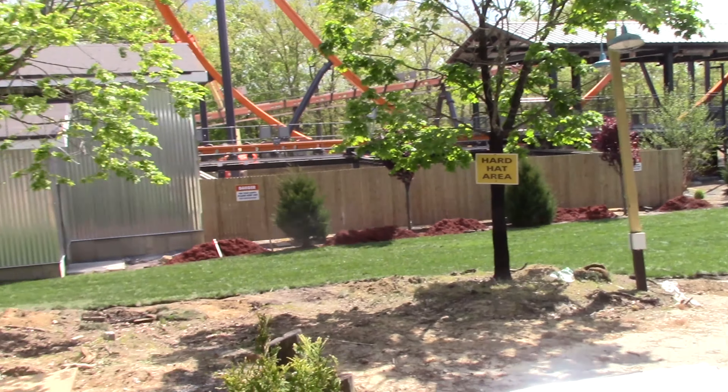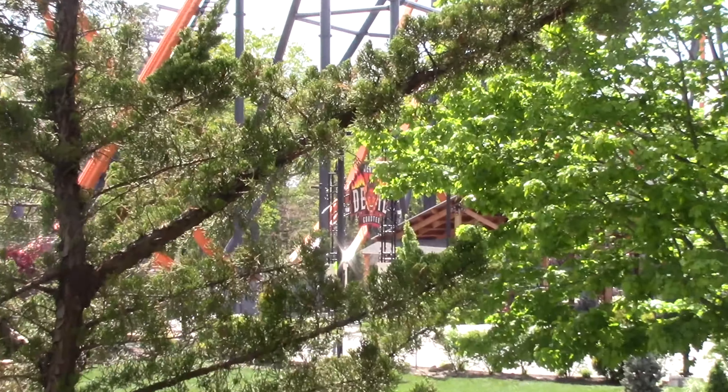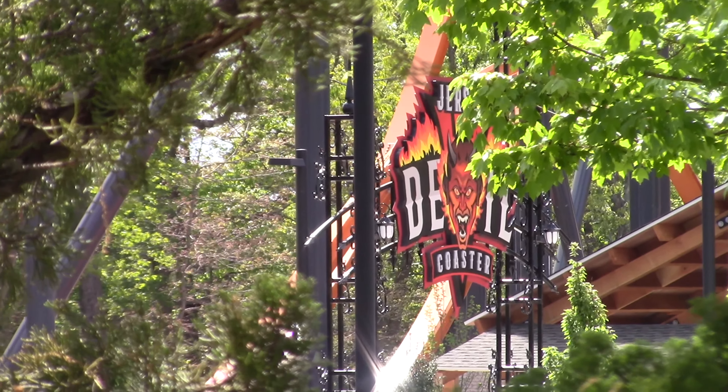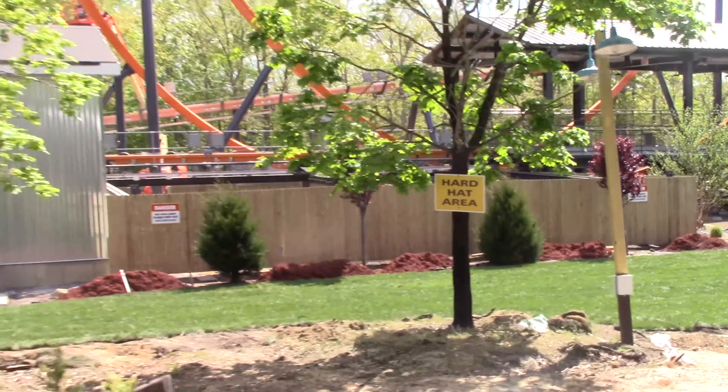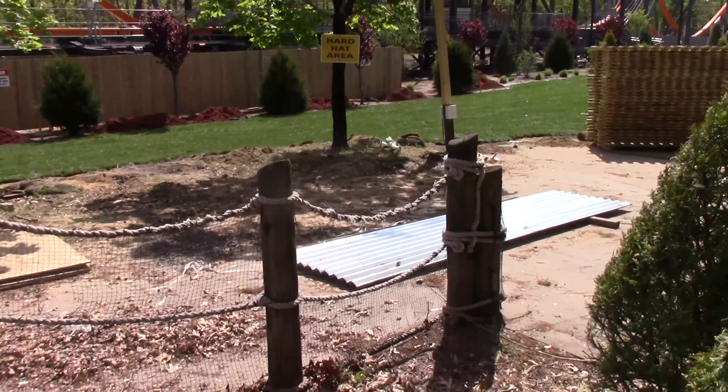Hey guys, it's Colin from Hollywood Studios here. We're on the camcorder today and that is because that big thing over there has been installed. The Jersey Devil sign is here, in addition to a ton of plants and grass being thrown down.